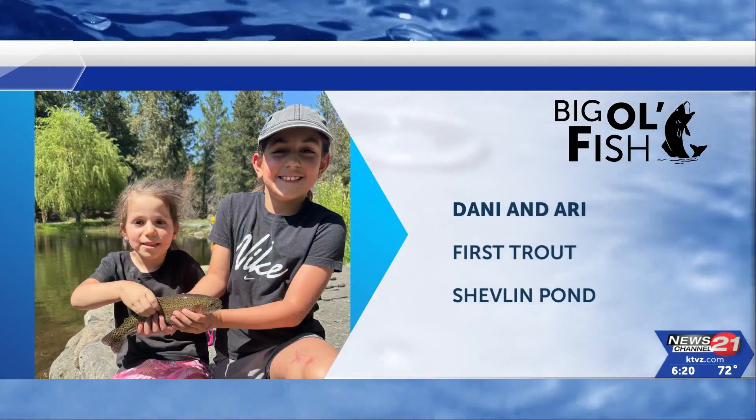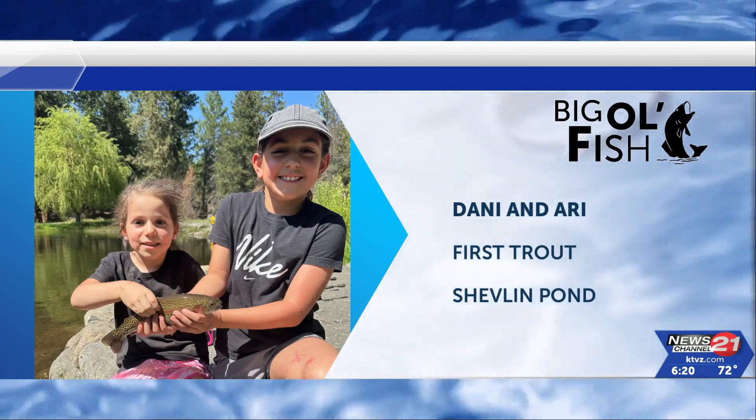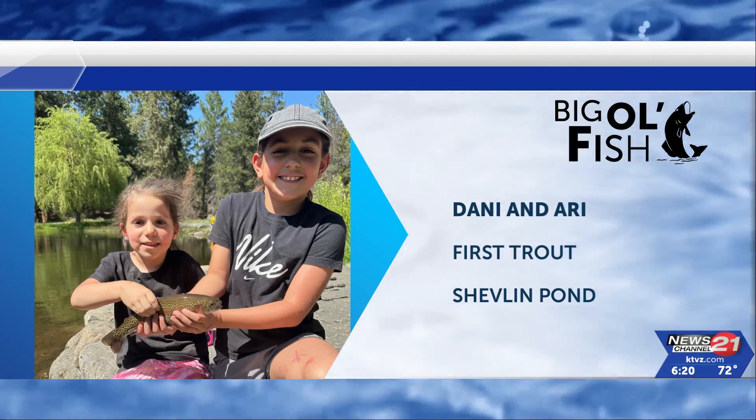Look what we have here — Danny's first trout out of the Sheflin Pond, with help from big sister Ari. Awesome catch, Danny and Ari.